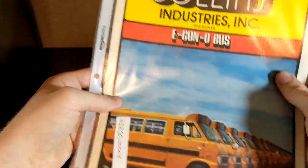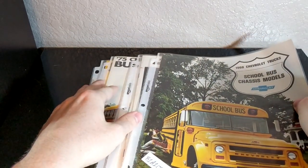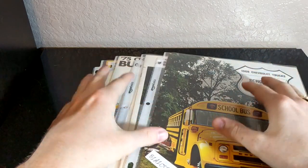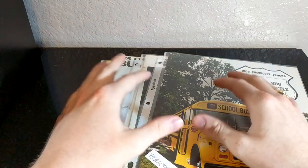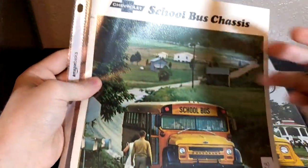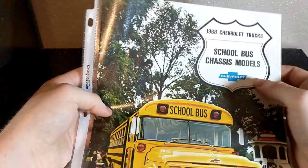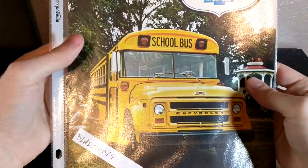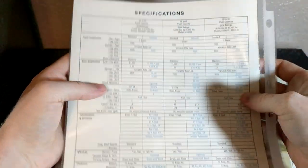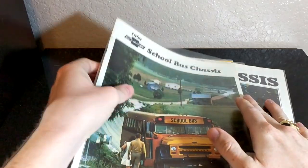I did a video on these if you'd like to check those out. Now these right here are all chassis brochures — I bought these in a lot, there's five of them. The reason I bought them is because it was a good deal and I didn't have four of them. I think it's this 1969 Thomas one. But like I said, all of these are just Chevy brochures. This one's a 1968 — it's got a Bluebird Chevy on the front, absolutely gorgeous. They are on my Flickr — I scan and upload all of them.